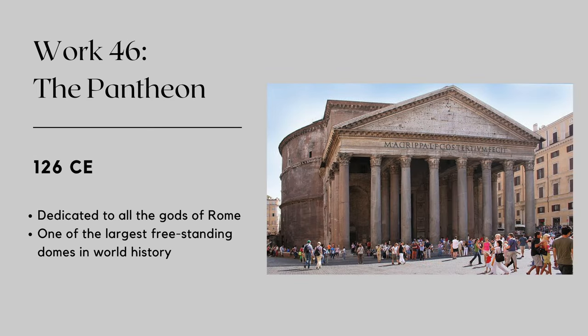The next required image on the list is one of the most famous buildings in ancient Rome. Located in the heart of the city, it was originally built by Marcus Agrippa during the reign of Augustus, the first Roman emperor. The Pantheon was later rebuilt by Emperor Hadrian around 126 CE, after the original structure was damaged by a massive fire. The most distinctive feature of the Pantheon is its massive domed roof, which is honestly an engineering marvel even today. It remains one of the largest unreinforced concrete domes in the world, nearly 2,000 years after its construction.